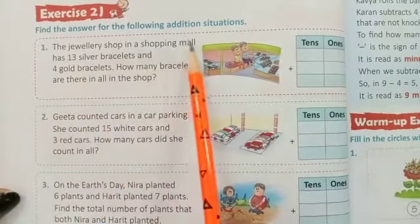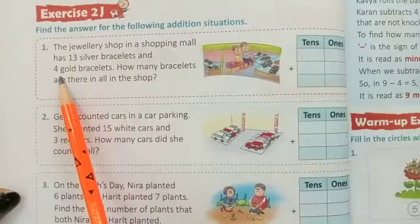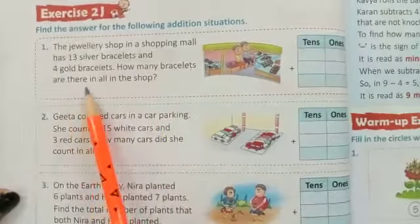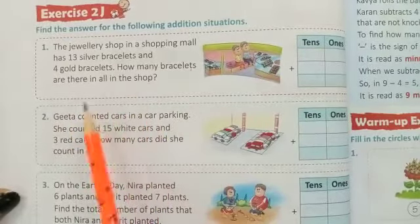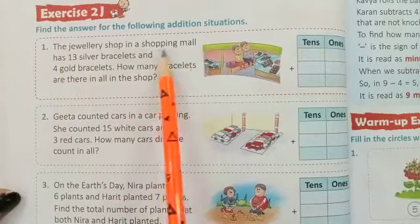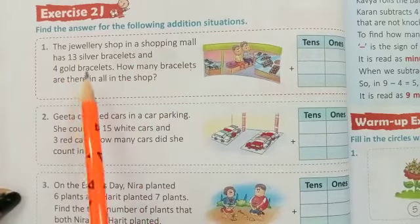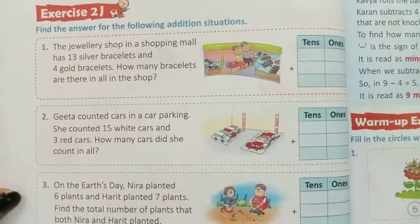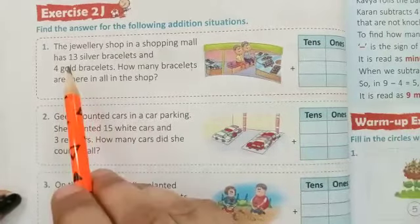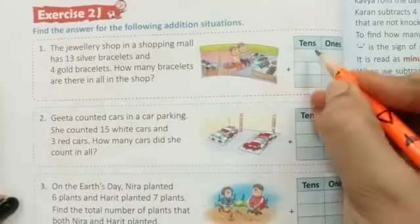The jewellery shop in our shopping mall has 13 silver bracelets and 4 gold bracelets. How many bracelets are there in the shop? The jewellery shop has 13 silver bracelets and gold bracelets are 4.